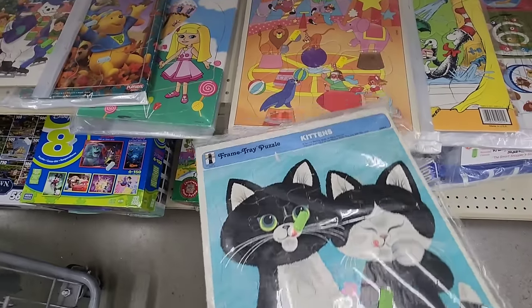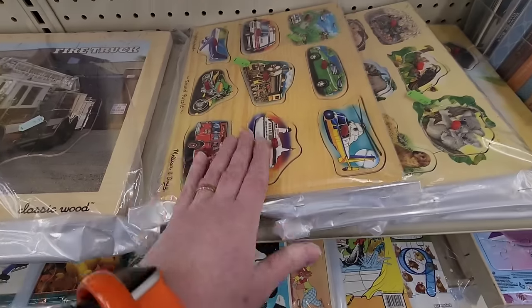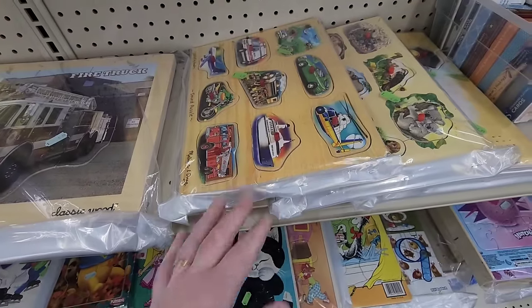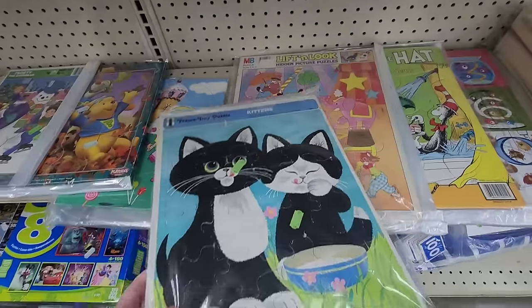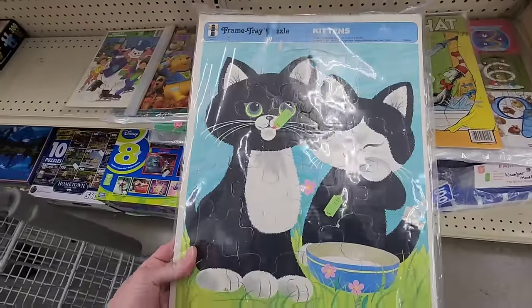This is cute. 1971. Melissa and Doug used to be really pricey, but I don't know if it's worth it. If Jenny was little, I would get that for her for personal use. This is cute — from 1971 with the kitty cats on it. There you go.